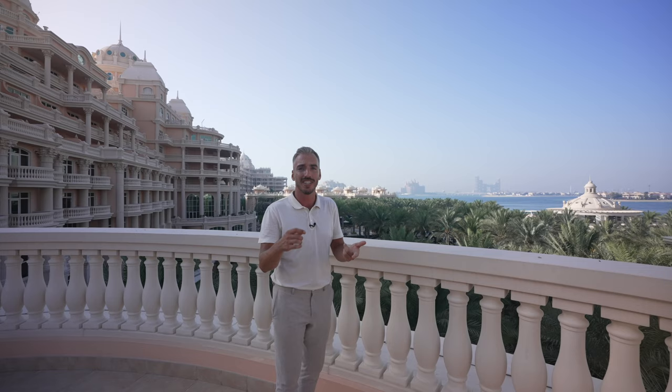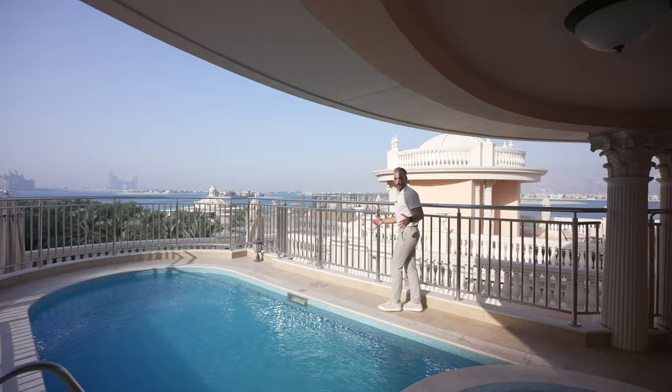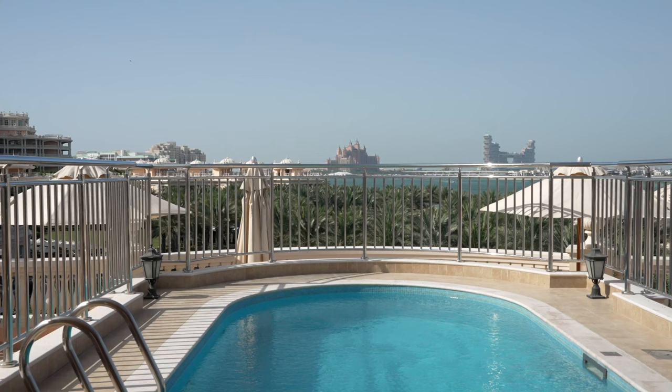The Royal Atlantis is a new resort that recently opened — it's its own city with restaurants, a mall, and a private beach. I'd love to do a tour of that soon. We'll finish the tour up here with the temperature-controlled jacuzzi, the pool, and those incredible views onto the backdrop of royal palm trees. That wraps up this incredible five-star resort villa tour — if you enjoyed it, please hit the like button and subscribe. See you guys next time!